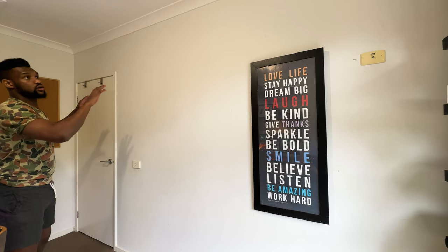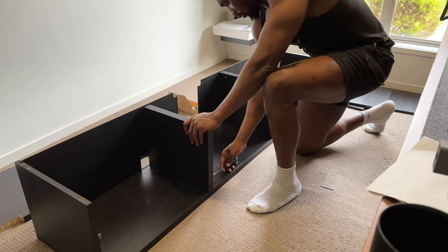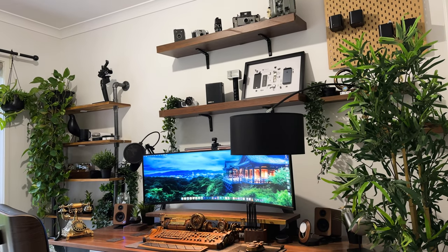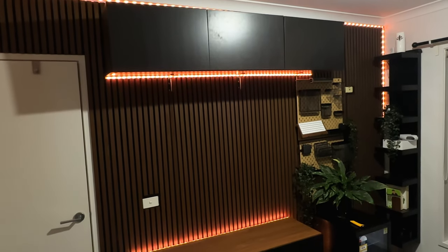Once the back wall was done, I turned to the one behind the desk. Besides setting up more storage, my backdrop when in Zoom meetings never quite matched the aesthetic appeal of my desk setup, so I decided to give it a facelift as well.